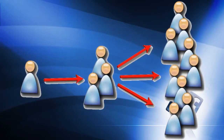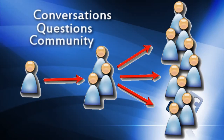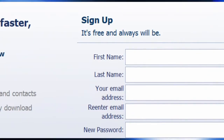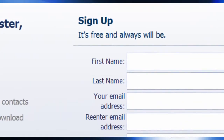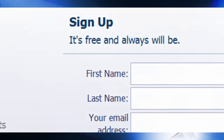So that means that the more engaging you make your Facebook page — the more conversations, the more questions, the more community, the more reasons you give people to visit your Facebook page — the wider your marketing influence is. And all of this is free. It doesn't cost you a single penny to post something on Facebook and potentially reach hundreds of thousands of people.